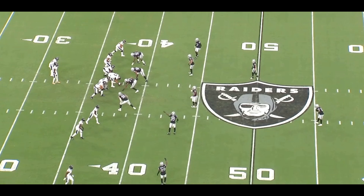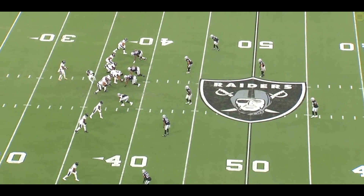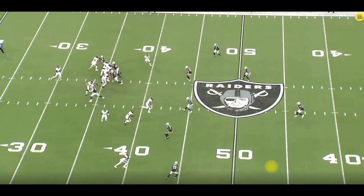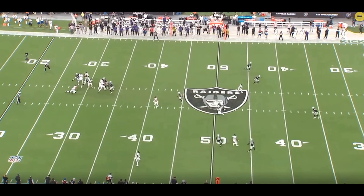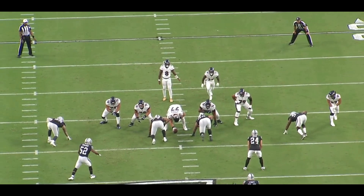We heard throughout the week that this was a possibility for the Raiders. I'm not 100% sure exactly what defense this is — it looks like you get four or five guys playing deep, so it could be cover five or cover four, and maybe Nate Hobbs just didn't see the guy and is playing deep. Either way, this play does not work if there's no pressure. Last year there would have been no pressure by the Raiders — but today that's not the case.